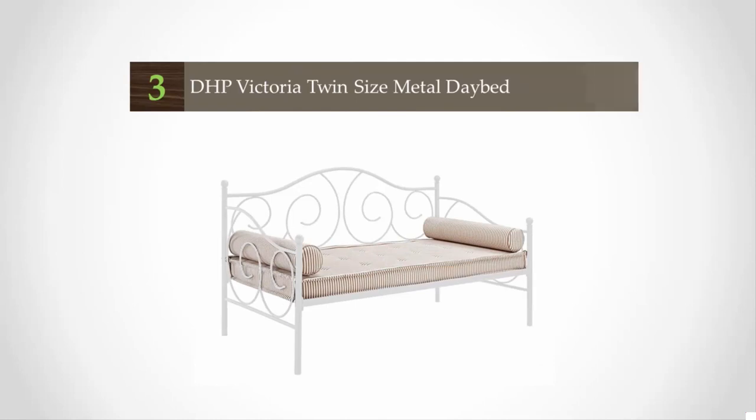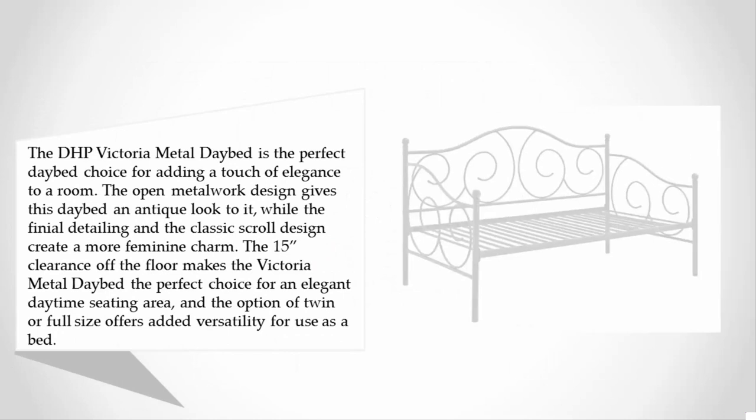Halfway through our list, at number three, the DHP Victoria Metal daybed is the perfect choice for adding a touch of elegance to a room. The open metalwork design gives this daybed an antique look, while the finial detailing and classic scroll design create a more feminine charm.